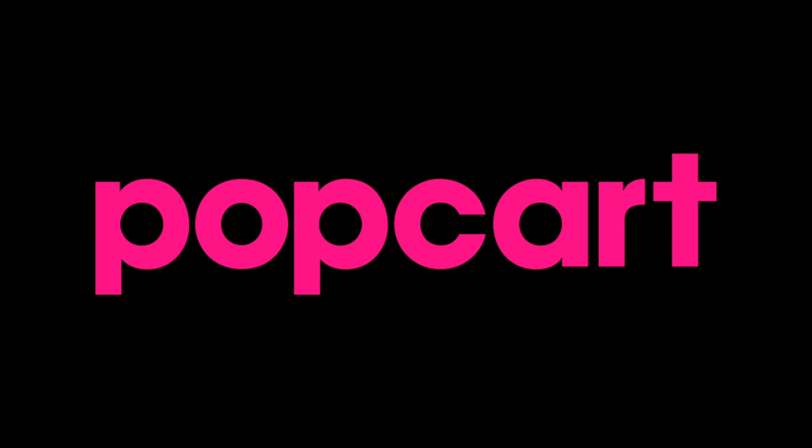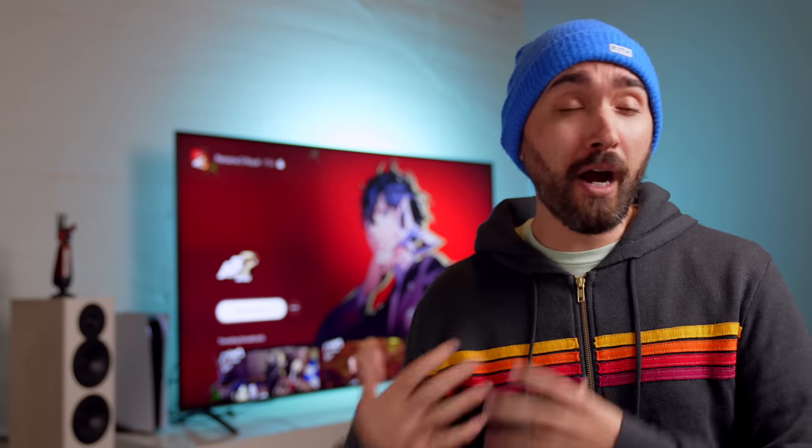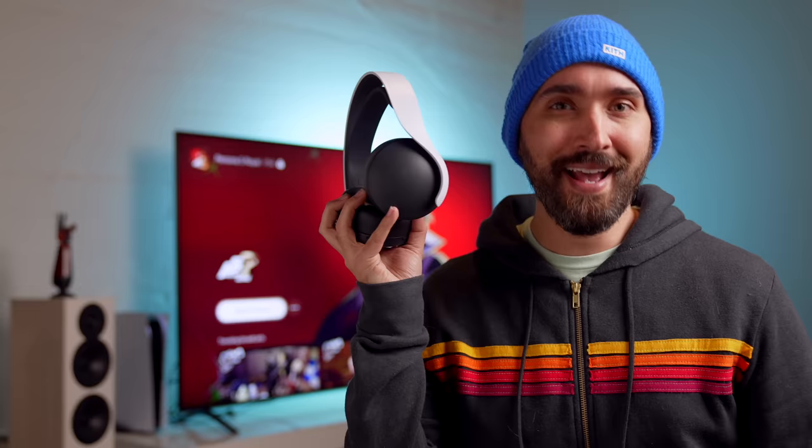Today's video is sponsored by PopCart. The PS5 launched with a bunch of different first-party accessories, and we actually haven't spent a lot of time talking about those yet, aside from the DualSense controller, which I absolutely love. But what is probably the most popular accessory, aside from that, is of course the Pulse 3D headset.